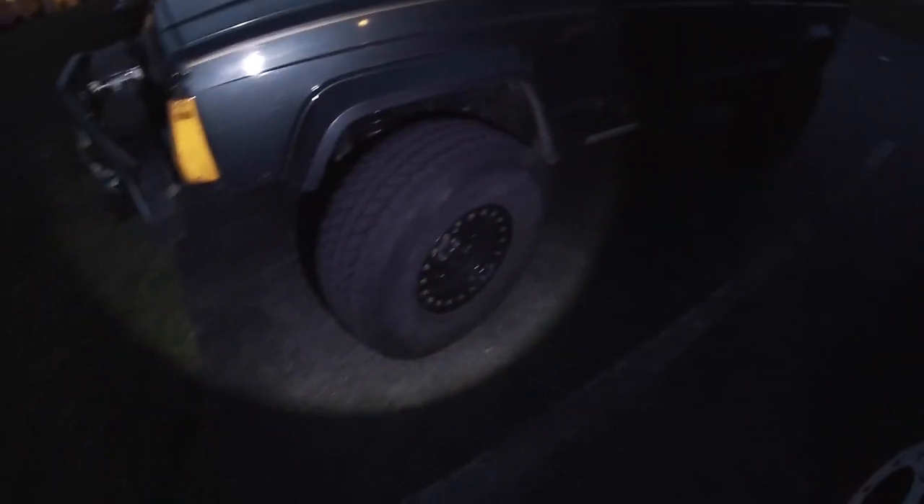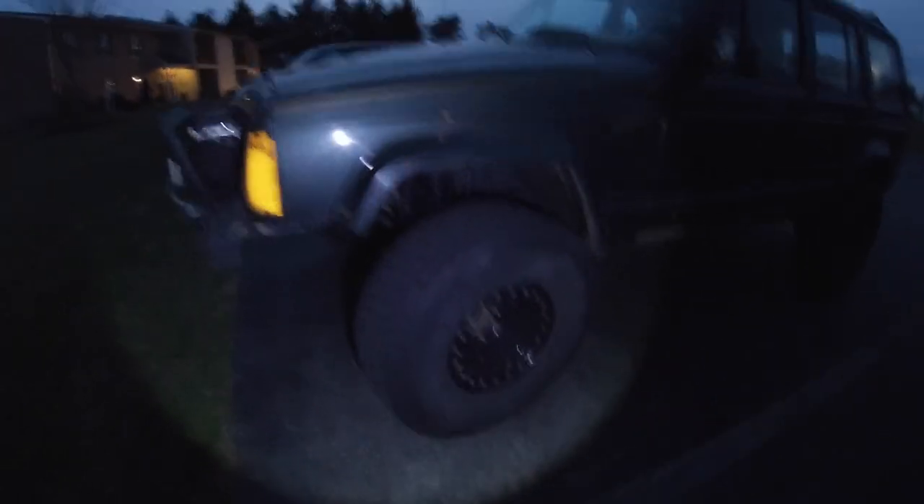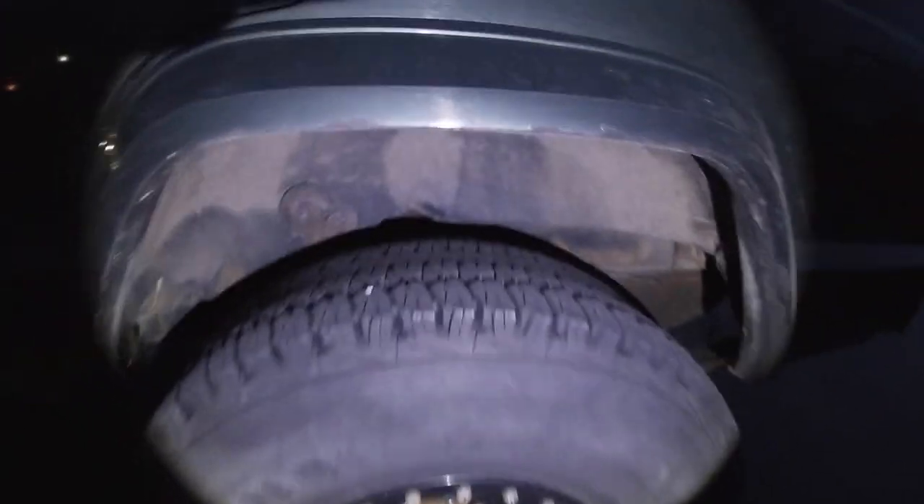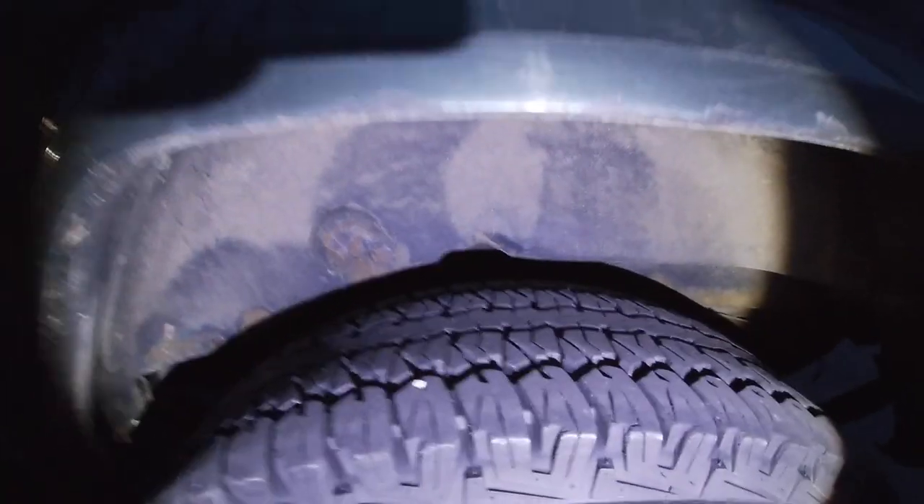We're going to go back inside because it's getting chilly. Before I forget — I kind of want to spoil it a little bit — we installed new leaf springs on this a couple weeks ago. And as you can tell, the Jeep is sagging right now — I can't even fit my phone between there like normal. There is something in the back of this Jeep that we are going to be doing, and that's all the hint I'm giving you.